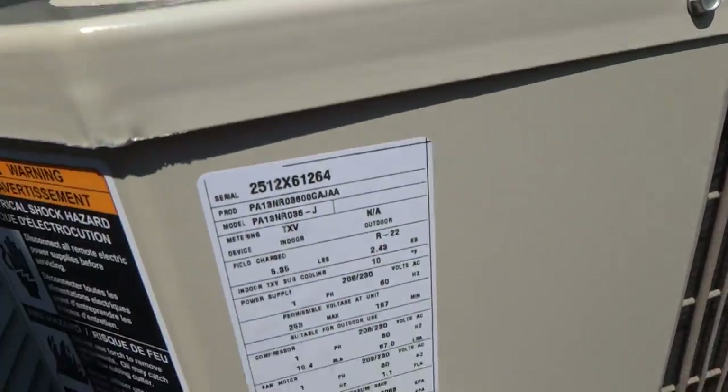Hi YouTube. Here is an air conditioner with a heat pump. I assume that this means it's a heat pump, I think.